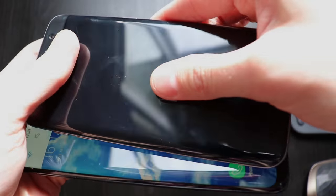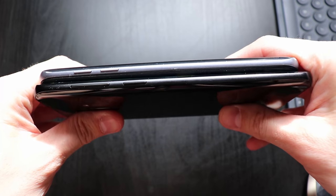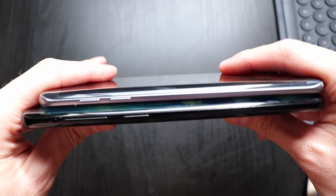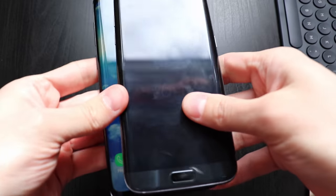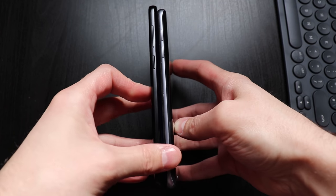From a design point of view, the resemblance between both devices is obvious. However, some changes were made: the top and bottom bezels shrank considerably, the physical home key was replaced by one under the screen, and the fingerprint scanner that was on the home button is now on the back beneath the cameras.